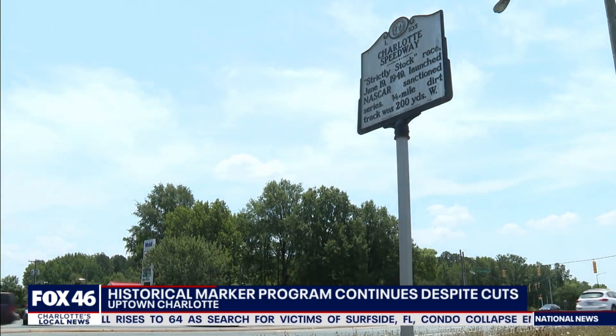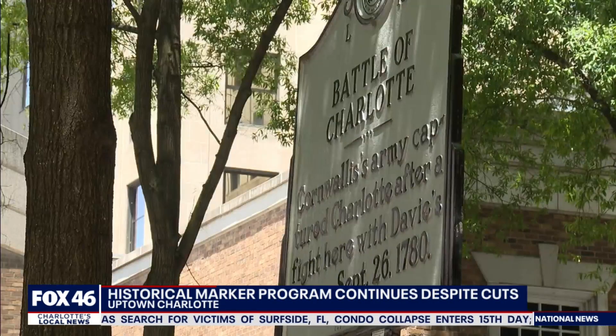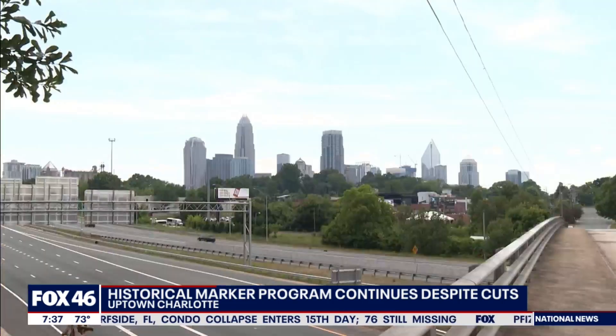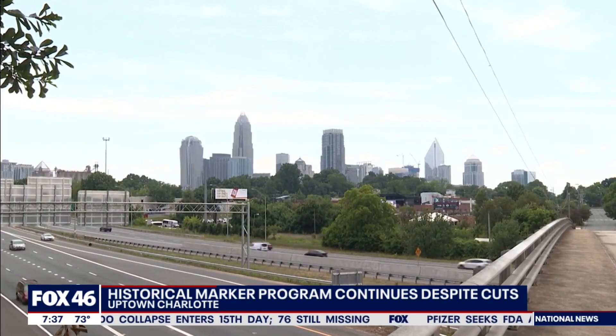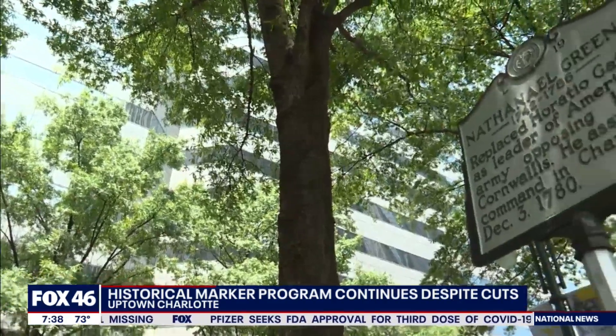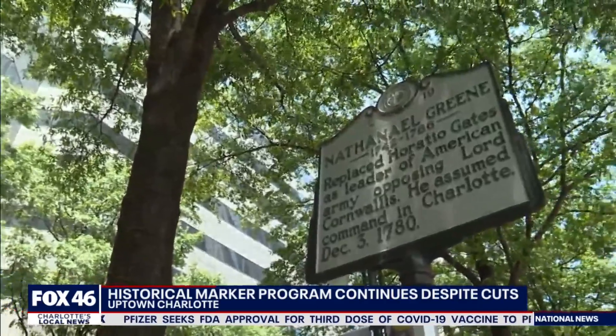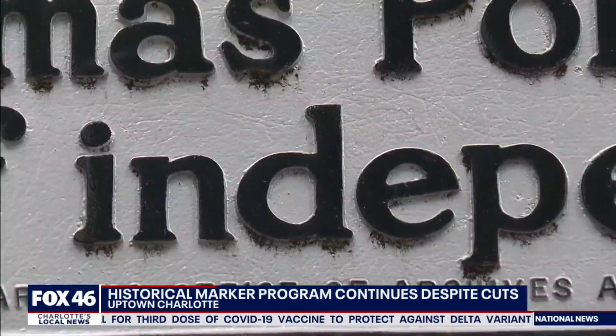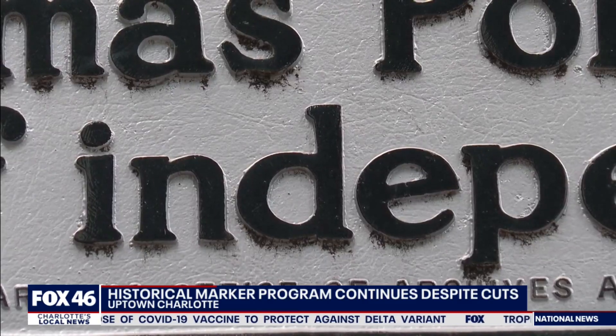They're a history lesson on the side of the road — historical markers sharing a moment in time at places throughout Mecklenburg County in an attempt to preserve local history. The markers are all the same, with a white background and black text. Every letter is measured at three inches. If you're at a stoplight, you should be able to read a marker and at least get the gist of what you're near.